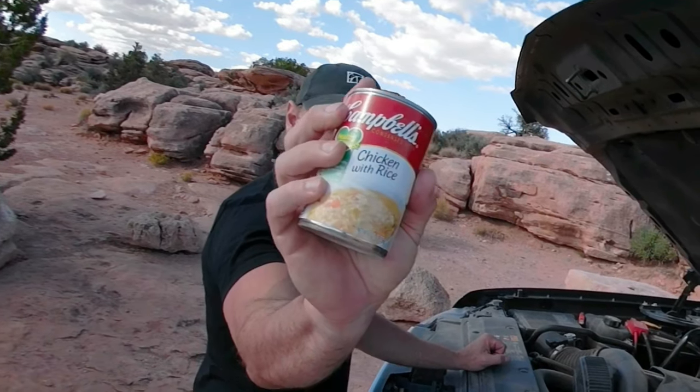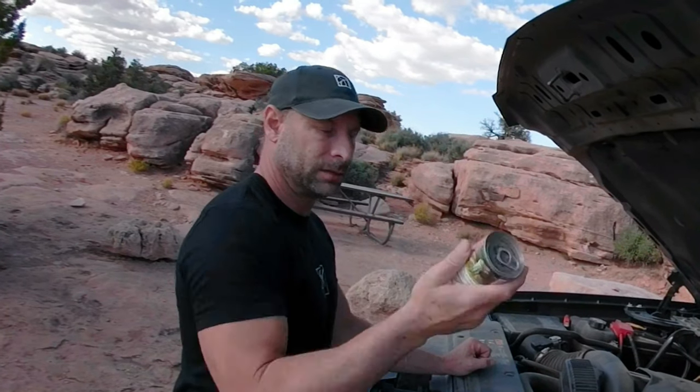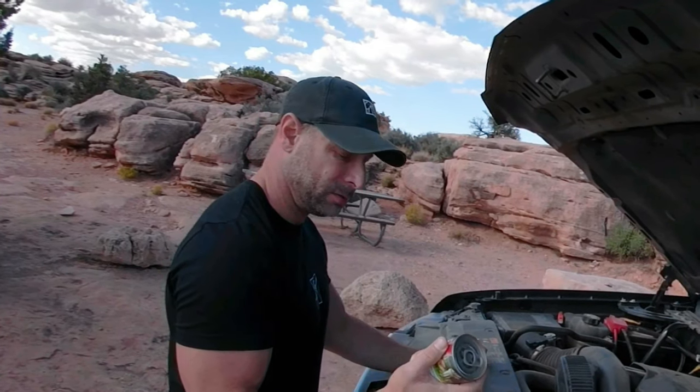By the way, this is chicken and rice. I wouldn't recommend chicken with noodles because I eat some of these things without any silverware — chicken noodles, trust me, is a nightmare without utensils.